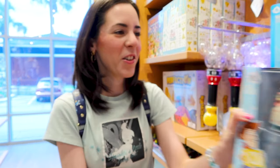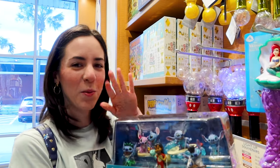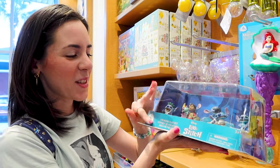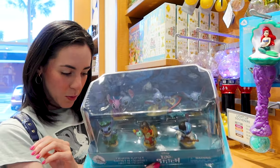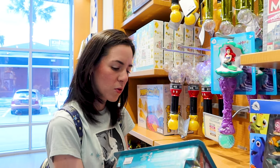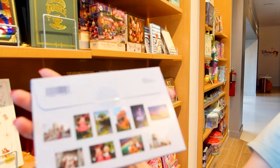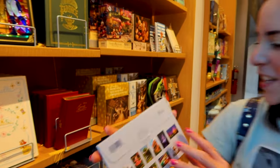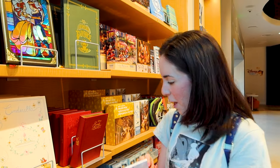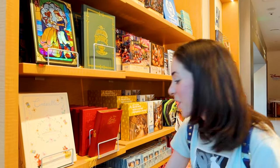Do you guys remember those Disney Store days where you would go in and these would be in stacks? They have this little Lilo and Stitch figurine play set, and this one does not have a price so I'm guessing it's also $20. They have a little postcard pack — I'll show you all the different options they have. It's a postcard pack of 10 but I don't see the price on these.